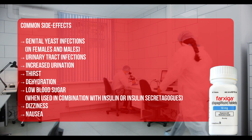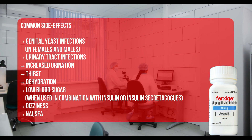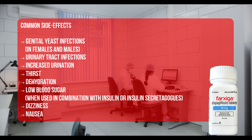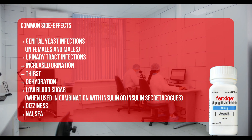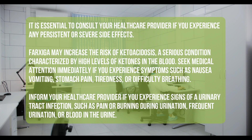Common side effects of Farksega may include: genital yeast infections in females and males, urinary tract infections, increased urination, thirst, dehydration, low blood sugar when used in combination with insulin or insulin secretagogues, dizziness, and nausea. It is essential to consult your healthcare provider if you experience any persistent or severe side effects.